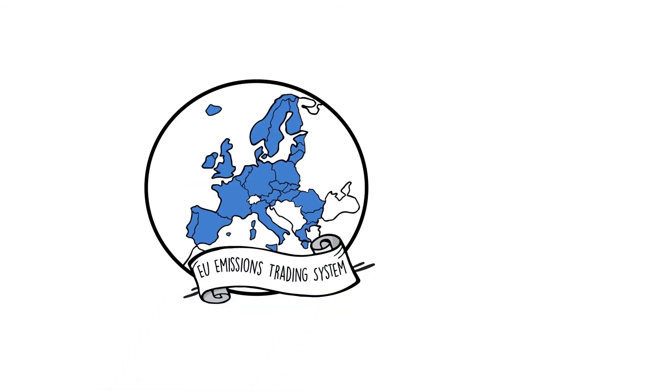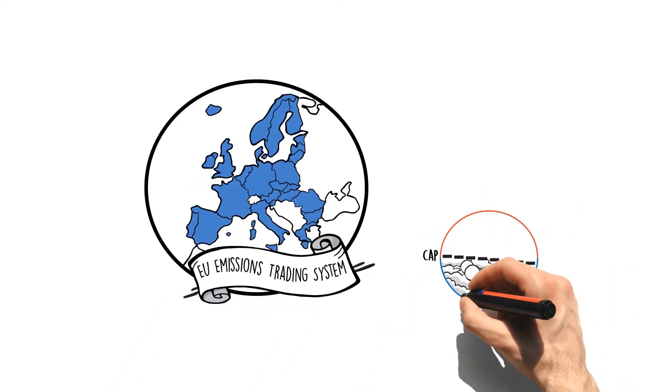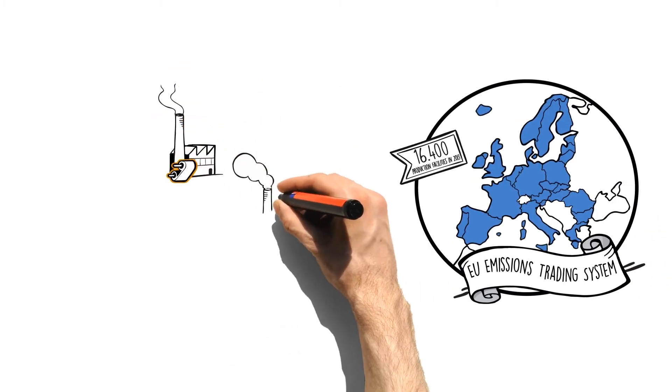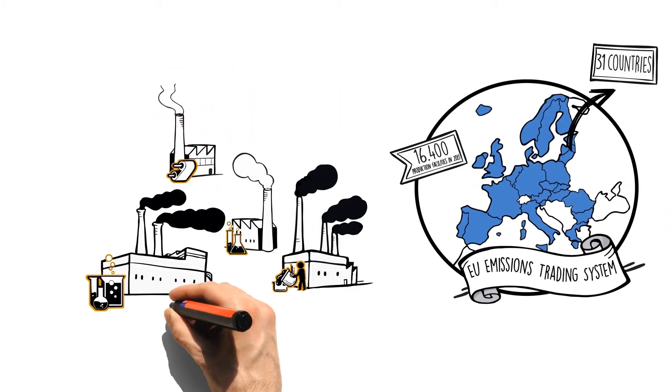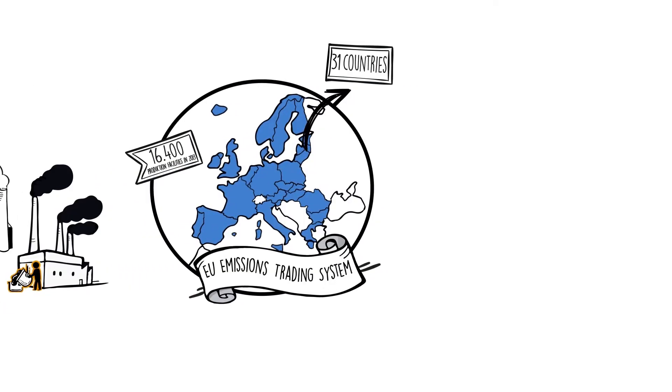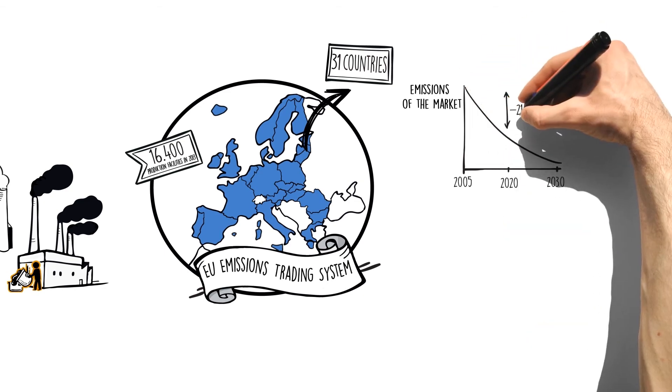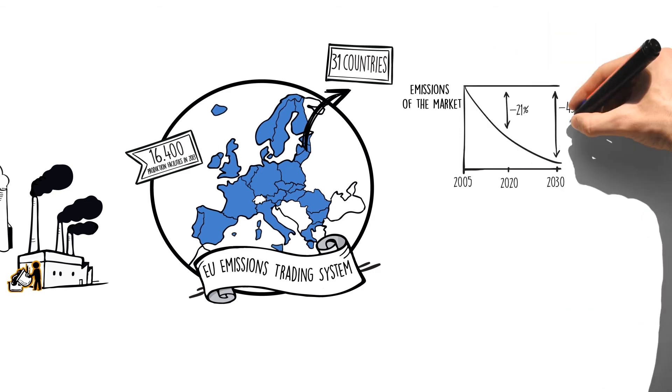The European carbon market covers almost 50% of European CO2 emissions and includes almost 16,400 of the most polluting production facilities in the energy and industrial sectors. By 2020, the target is to reduce greenhouse gas emissions by 21% compared to 2005, and by 43% by 2030.